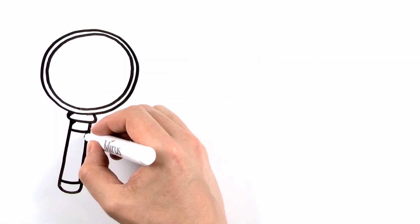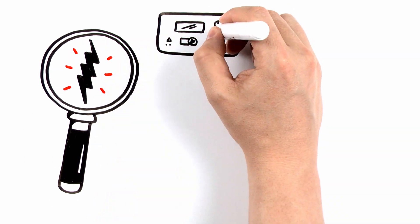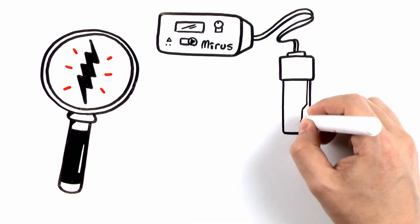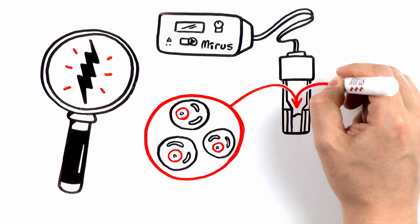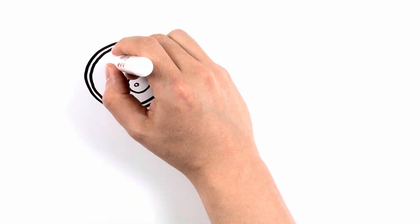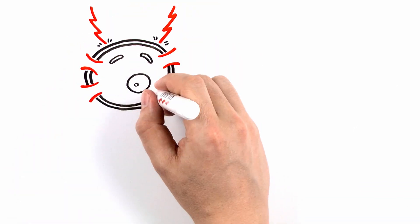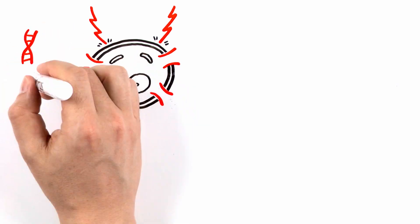Let's take a look at the electroporation process. An electroporator consists of a pulse generator linked to a cuvette with the cells and molecule of interest contained between electrodes. A short electrical pulse is applied to create transient pores throughout the cell membrane, allowing nucleic acids and other molecules to pass through the cell membrane.